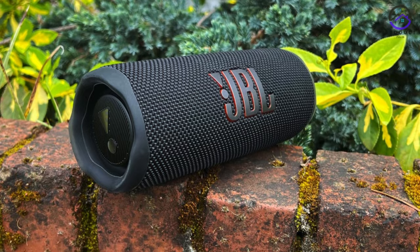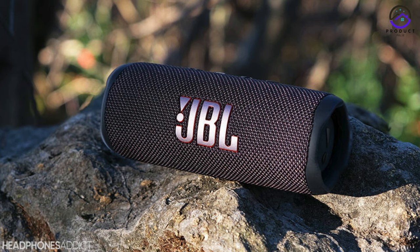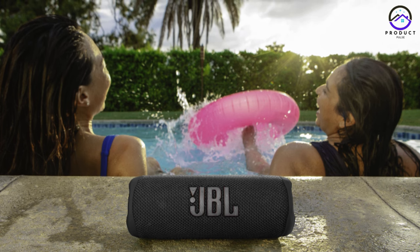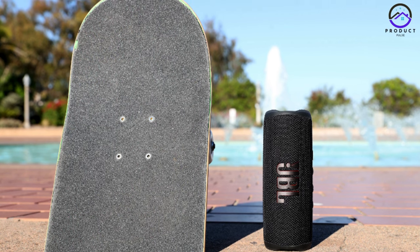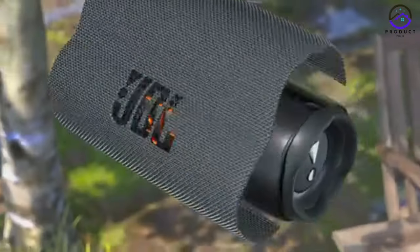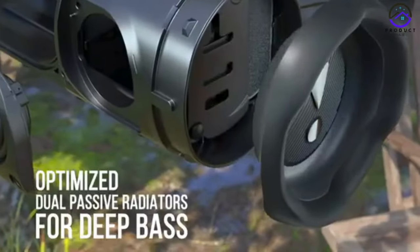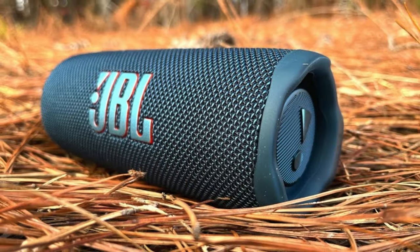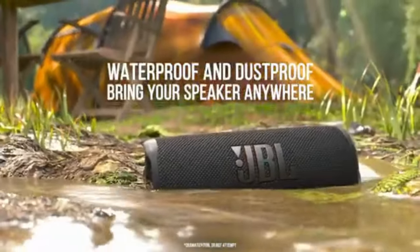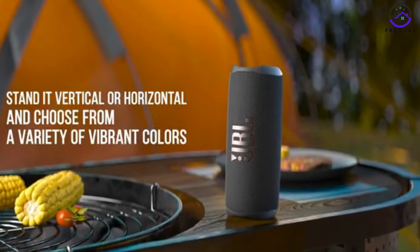Number 4: The JBL Flip 6. The JBL Flip 6 is undoubtedly the reigning champion of portable Bluetooth speakers in 2024. Renowned for its superior quality, JBL's line of portable Bluetooth speakers consistently impresses, and the Flip 6 is a shining example of this. Its robust design and impressive bass make it the perfect companion for outdoor adventures. One of its standout features is its official dust-proof certification, providing added durability and reliability even in challenging environments. With Bluetooth 5.1 compatibility, the Flip 6 offers seamless connectivity and a stable connection with your devices. It also delivers approximately 12 hours of playtime on a single charge, ensuring uninterrupted music enjoyment whether you're at a beach party, a camping trip, or just relaxing at home.